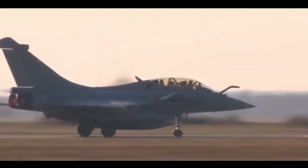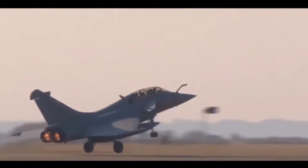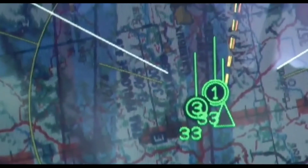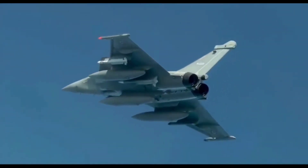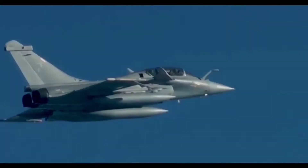Apart from being used by the Gripen and Rafale, the Meteor missile is prepared to equip the Eurofighter Typhoon belonging to the air forces of partner countries such as Britain, Saudi Arabia, Germany, Spain, Italy, and Qatar. The missile will also complement the F-35 Lightning II stealth fighter jet.